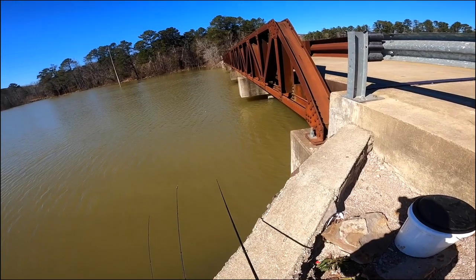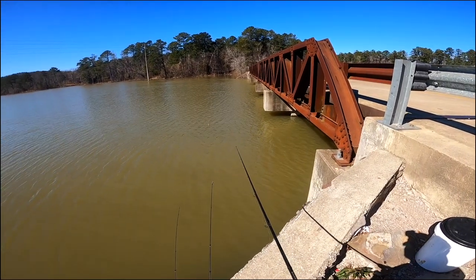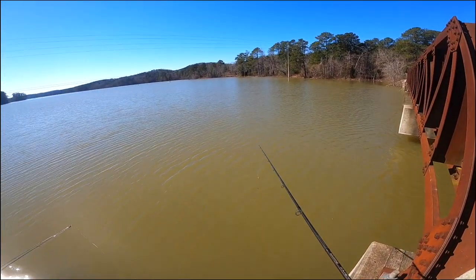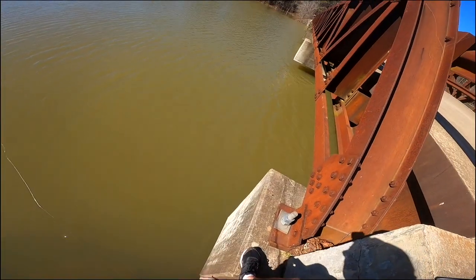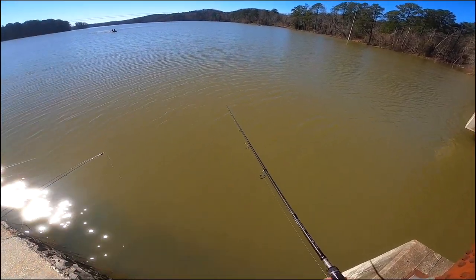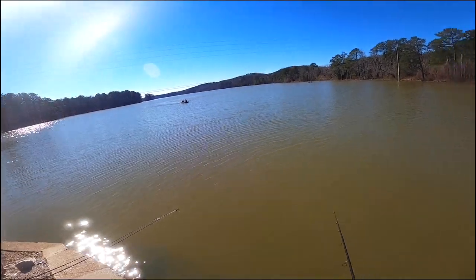I don't have a ton of fishing experience on Lake Purdy. One thing I do know is that anytime you fish a body of water you're unfamiliar with, you need to find structure, and one of the best structures you can find is a bridge. With this crosswind we've got, it's really hard to keep the float in the zone, so I'm actually going to switch it up — going bobberless, throwing it in the same area and see if we can get something.